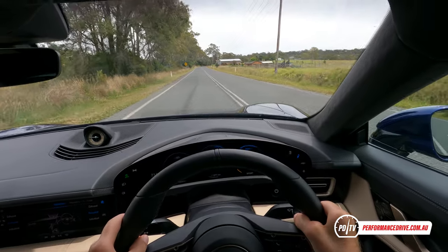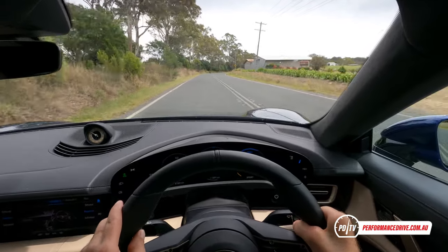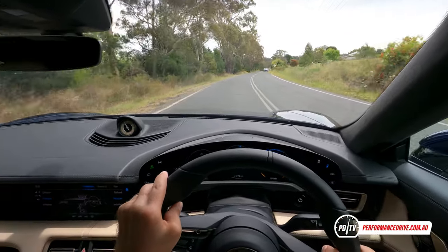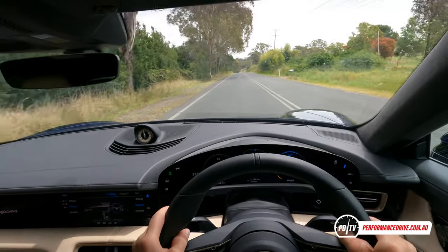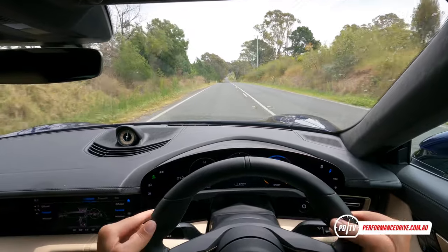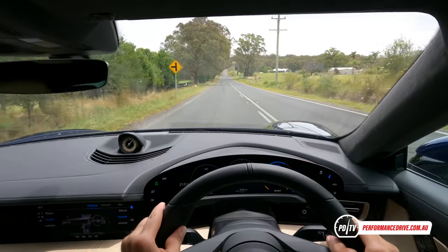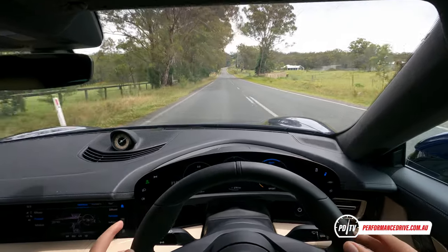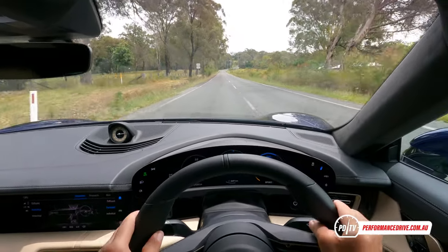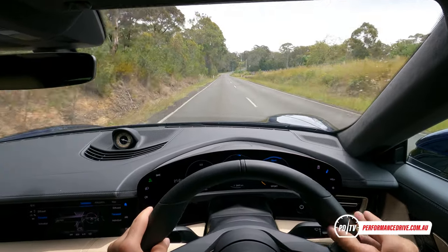We'll pick up the pace a bit — there are a couple of corners coming up to test the handling. Very nice steering — it's hard to explain Porsche steering, but you get the perfect amount of feedback; you always know what the wheels are doing. It's not touchy like some sports cars — it still feels very solid, gradual, not super twitchy. That's just a perfect mix, feels very fluid as well.